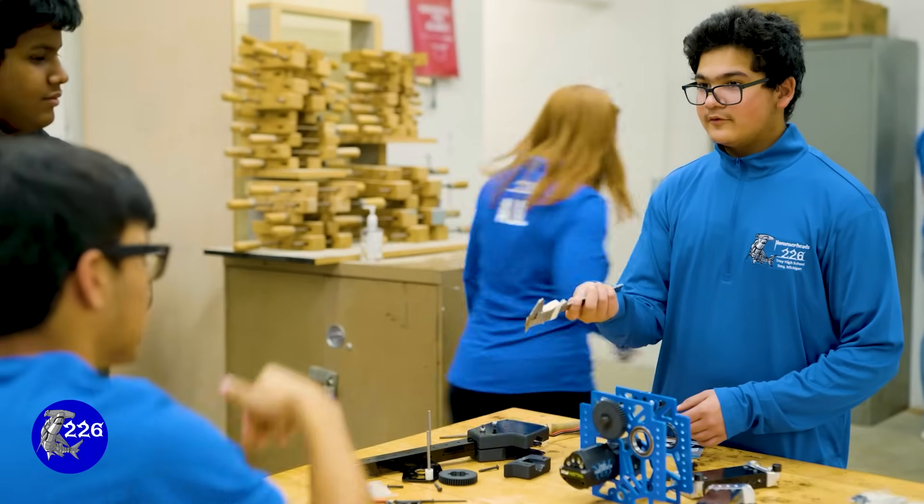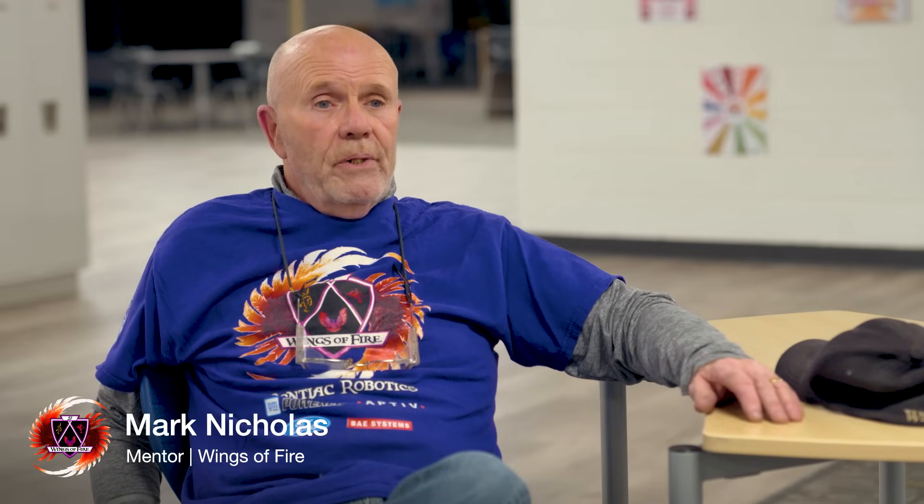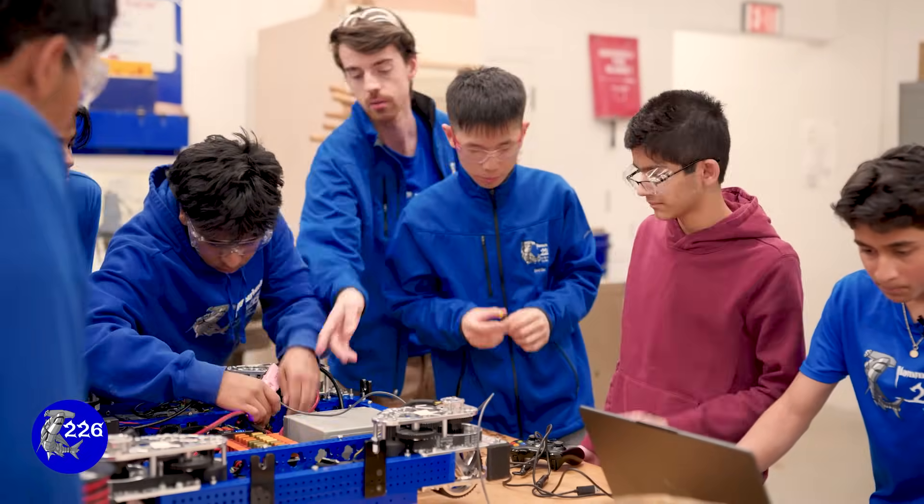It's like the hundred-meter dash — you've got to get everything done within those certain amount of weeks and once you get there it's all smooth sailing. It looks like we're way behind and we always get most of it done close to on time. Mark my words, by the end of build season we always accomplish it.